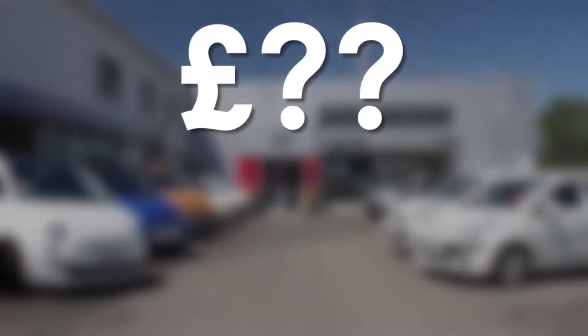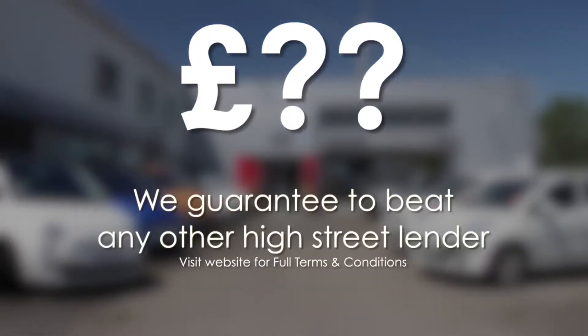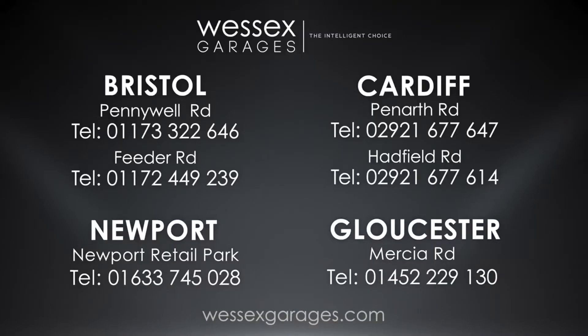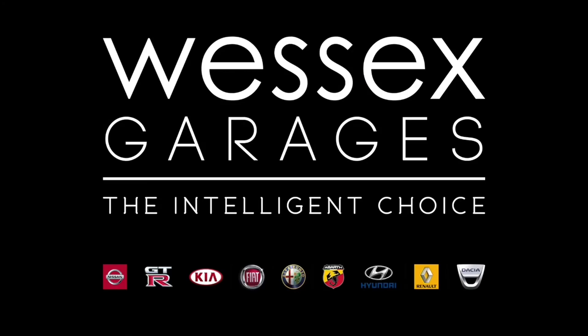If you're looking for options to fund your purchase, remember we guarantee to beat any bank or high street lender. For further details or to book a test drive, call your local Wessex Garages sales team, or click the link to our website for a choice of over 600 used cars. Wessex Garages is the intelligent choice.